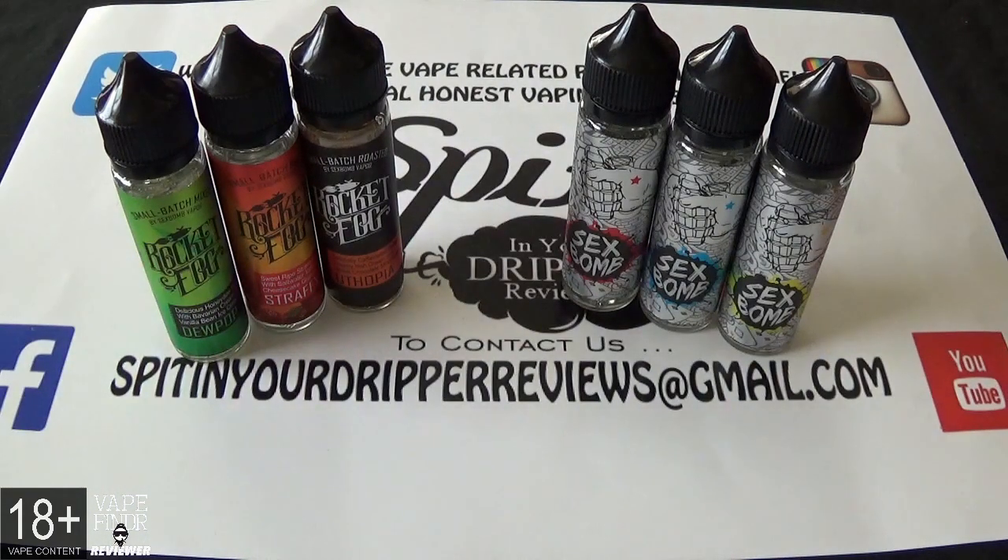We're also doing Sex Bomb Vapor, which is again 60/40, zero nicotine, a 60ml bottle with 50ml of zero e-liquid and space for a nic shot. The three flavors from them are Apple Cream Pie, Milfy Grape, and Sexy Lemon. Big love goes out to Toby Murphy, the owner of My Vape Store. We'll show you the logos and packaging, talk through the flavor profiles, and check out the clouds.